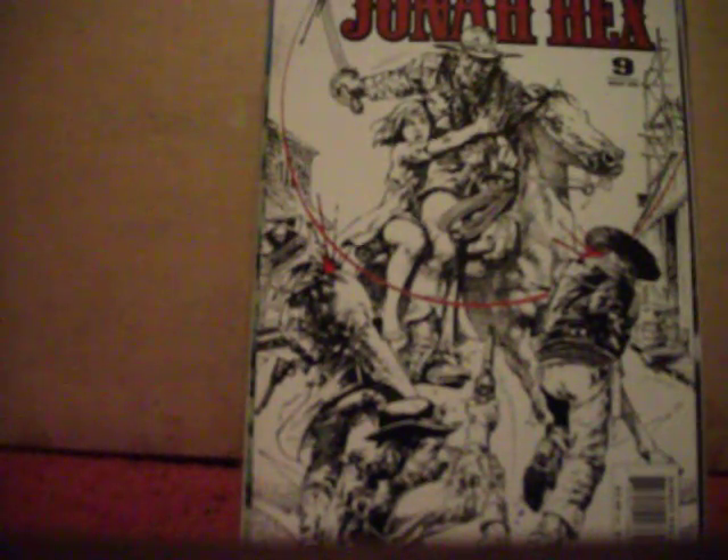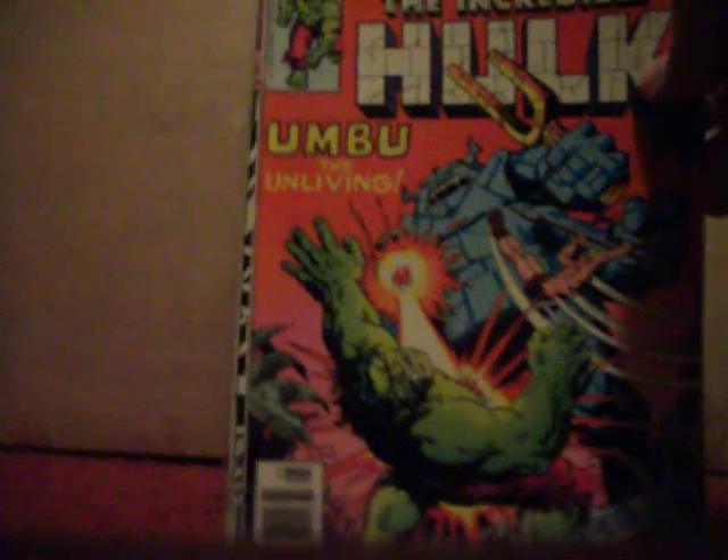Picked up the new series Jonah Hex number nine. Alpha Flight number three. Marvel Super Heroes number 64 — reprints some of the Hulk's old adventures.